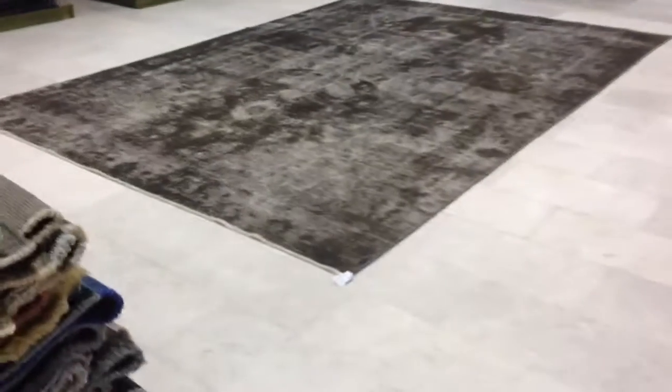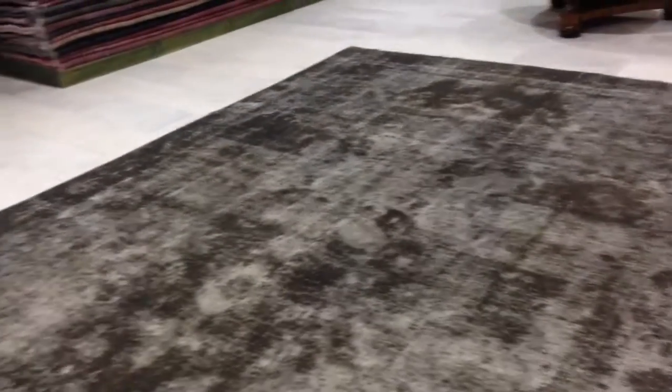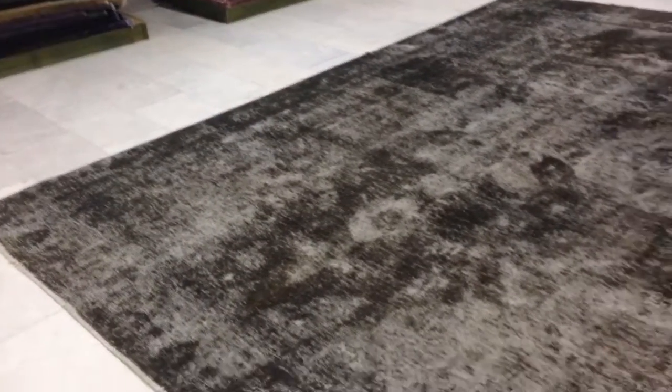This is Vintage Carpet 3485. It's in a new range of very heavily shaven vintage design Persian collection. The design of the original carpet has almost completely vanished, with just an outline of the blues of the original carpet that were the hardest to remove. So it's left a nice design of its own.